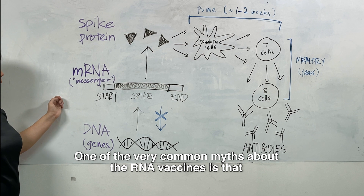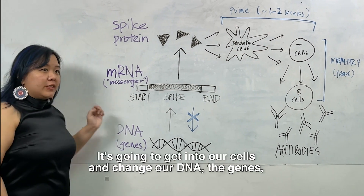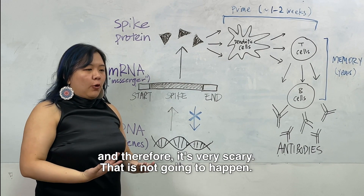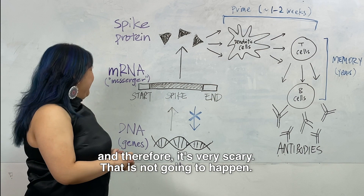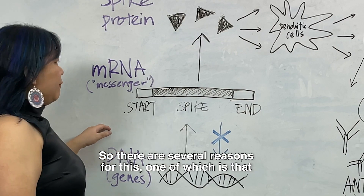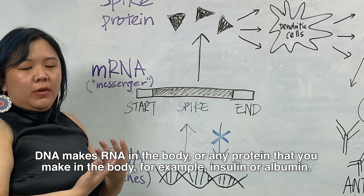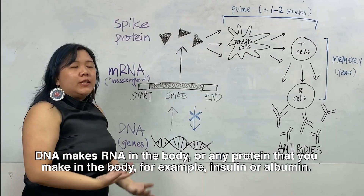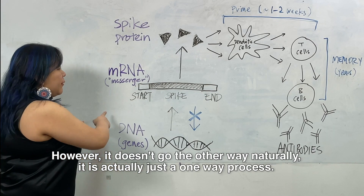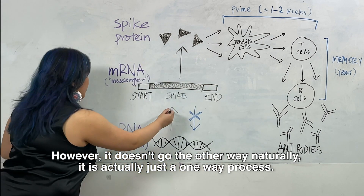One of the very common myths about the RNA vaccines is that it's a form of genetic manipulation — it's going to get into our cells and change our DNA, the genes, and therefore it's very scary. That is not going to happen. DNA makes RNA in the normal process in the body for any protein that you make, for example insulin or albumin. However, it doesn't go the other way naturally. It is actually just a one-way process.